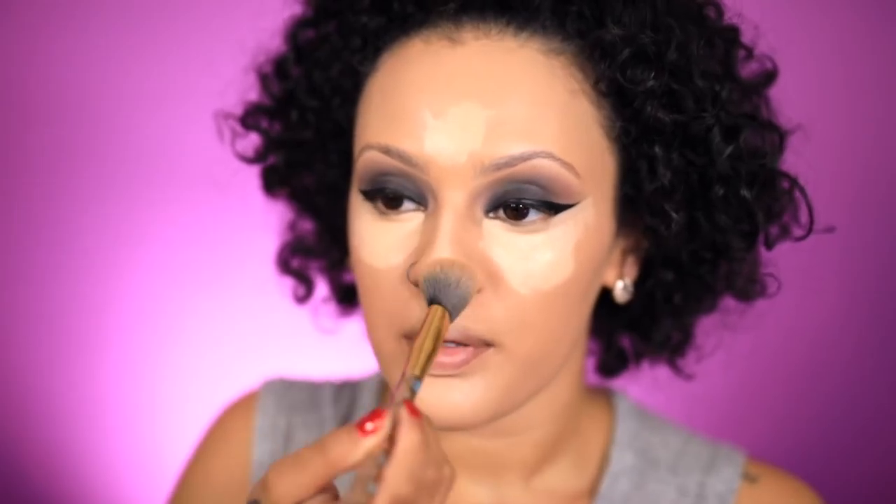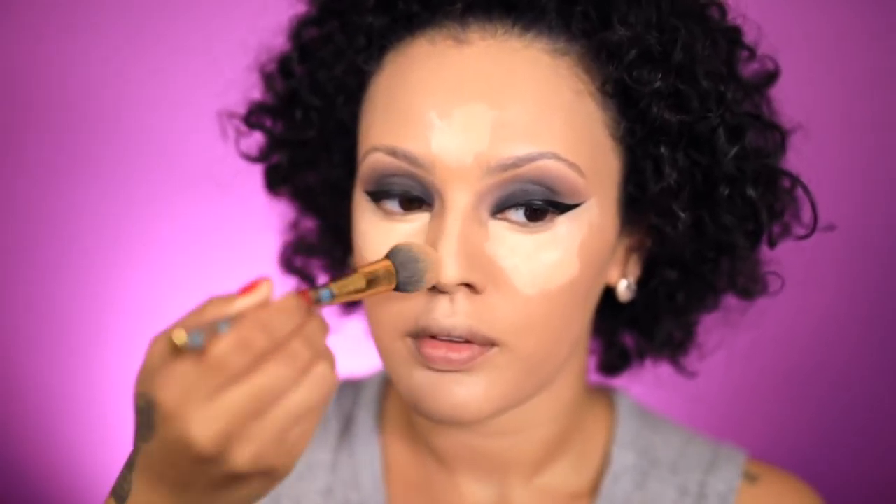Now to highlight my face I'm going to use the same Shape Tape that I used on my eyes, which is in the color Light Neutral by Tarte. Now I'm just blending everything in — and yes, I really like blending with brushes lately. I haven't used a sponge in a few months, so brushes have really been my go-to thing.